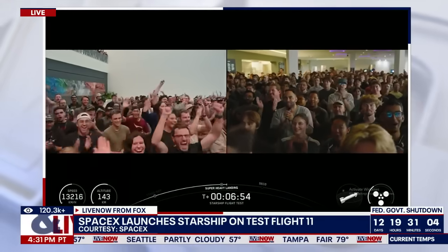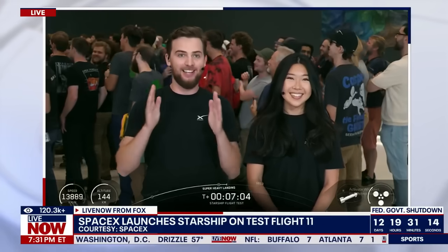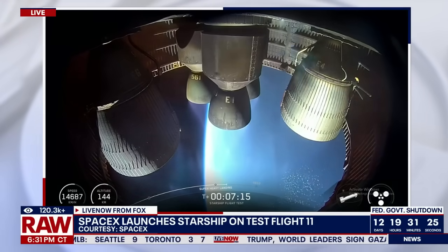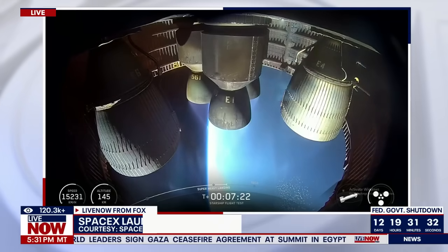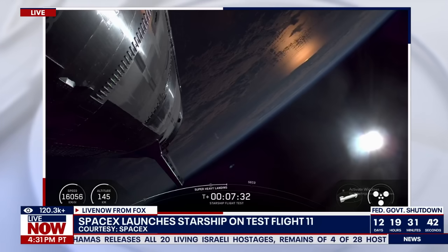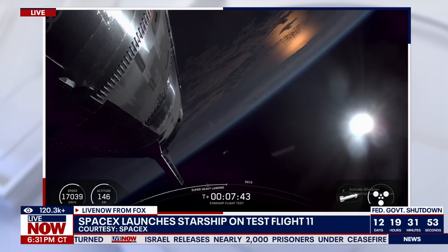That was absolutely awesome. Congrats to the whole SpaceX team — so far, so good. The shaking down here was absolutely nuts; the windows are still intact. Booster is coming down; we're at about 30 kilometers. Back to ship — ship is still making its way with a little under two minutes left in the ascent burn, all six Raptor engines still firing. The next major milestone we're looking for is SECO, second stage engine cutoff, coming right at about 8 minutes and 58 seconds into flight — about a minute 20 still to go.